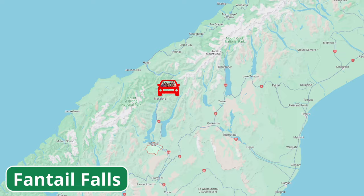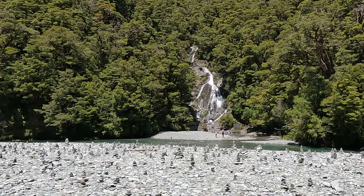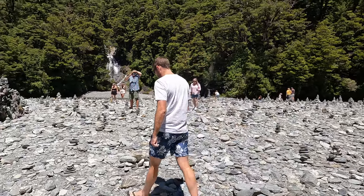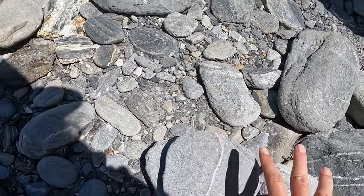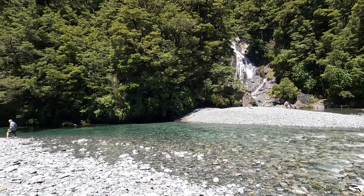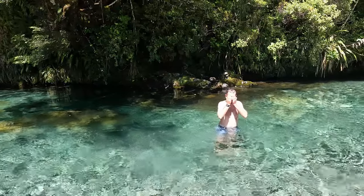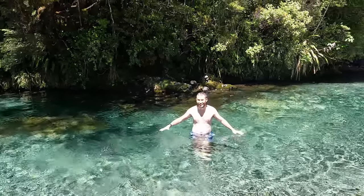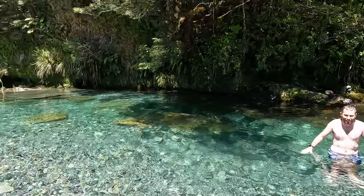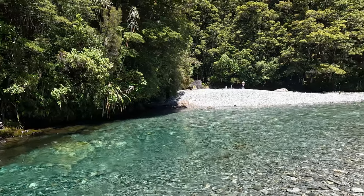We pulled off the road again because we saw a sign for the Fantail Falls, and it's only a two-minute walk from the parking lot into the forest. The scenery is amazing so we went to take a look. That's incredible — this water is so clear and so inviting, I had to take a swim. I just can't believe how amazing this whole trip has been from lakes to rivers. It's a bit colder here than the lake but refreshing with the hot sun. We haven't seen this greenish water yet. It was a great stop at Fantail Falls.